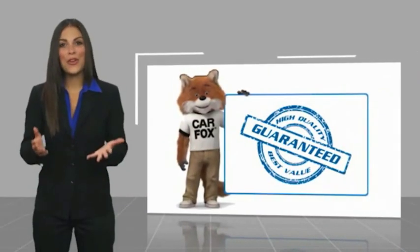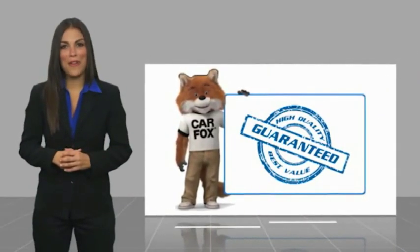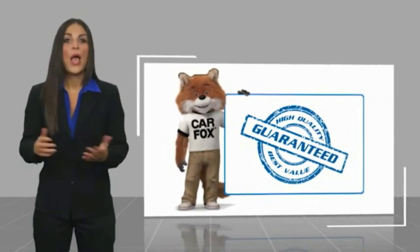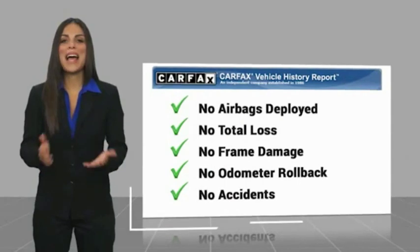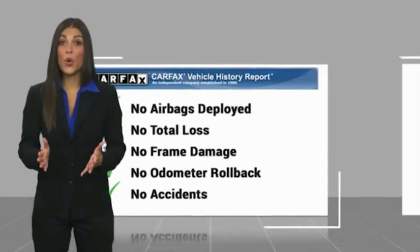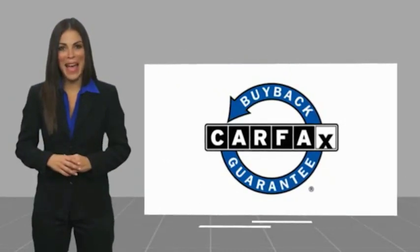Here's another high quality vehicle with a CARFAX vehicle history report. Be sure to find a complimentary copy of this report online or contact the dealership. This vehicle qualifies for the CARFAX buyback guarantee. Go ahead and review them.